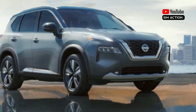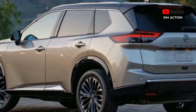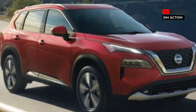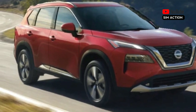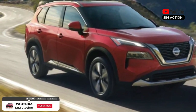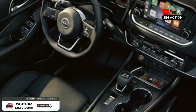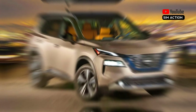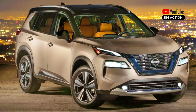Nissan's ProPilot Assist semi-autonomous driving mode is available as an option for the Rogue SL and standard on the Platinum model. Standard features include automated emergency braking with pedestrian detection, blind spot monitoring, rear cross-traffic alert, and available adaptive cruise control with semi-autonomous driving mode.